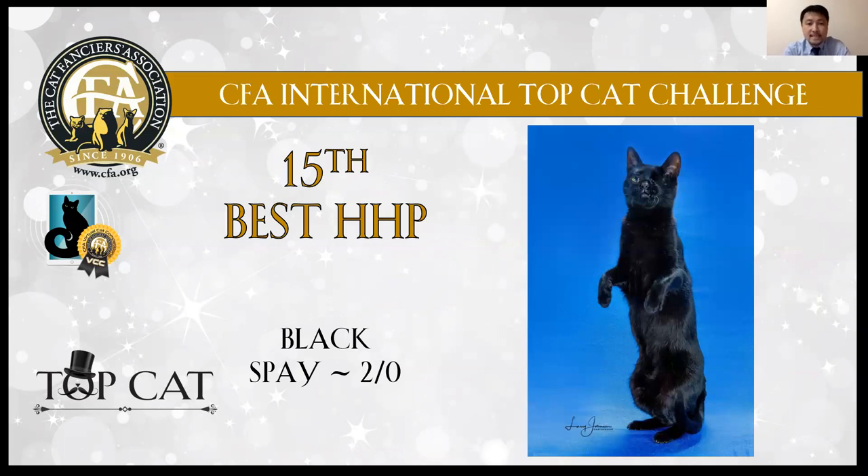15th best: black girl. First of all, I like the poise, very confident. I like the black shiny coat, lovely eyes.